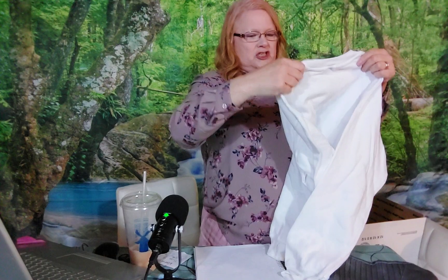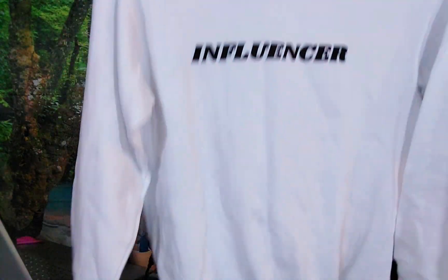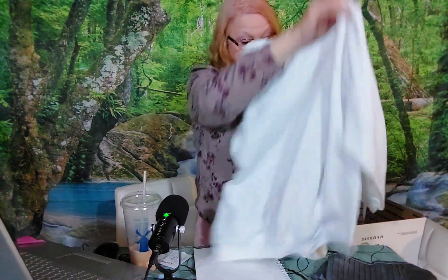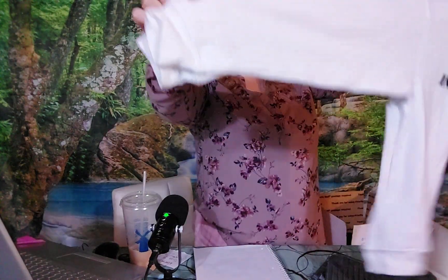Now we've got a sweatshirt. This is new, it's got the Nordstrom tag on it. It says 'Influencer' across the front — kind of cute. And this is a size small, so it did say that all the ones in this box were size smalls.